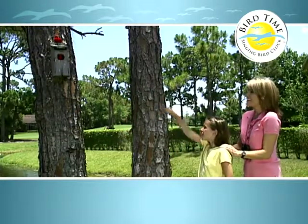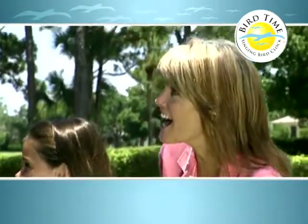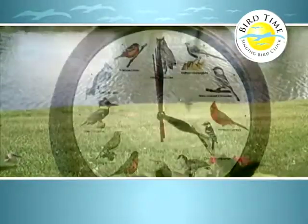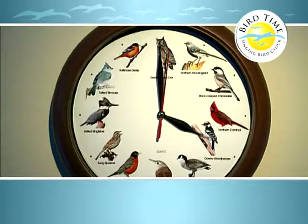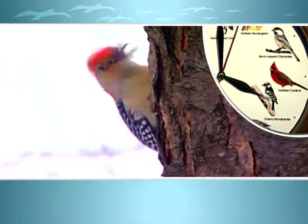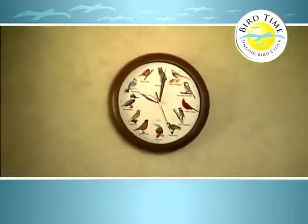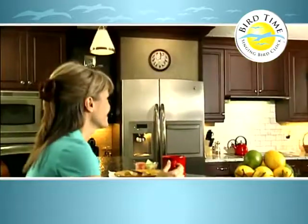A child points to the clock exclaiming, 'Look, Mommy, it's a cardinal!' — just like our clock. It's a wonderful way to have your children learn about nature. The bird songs are so real, it's like having your very own bird aviary featuring America's favorite birds. Place one in your kitchen and turn it into an outdoor cafe, or add nature's sounds to your den or family room.